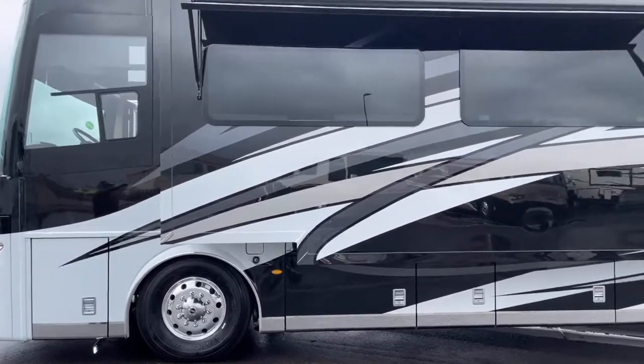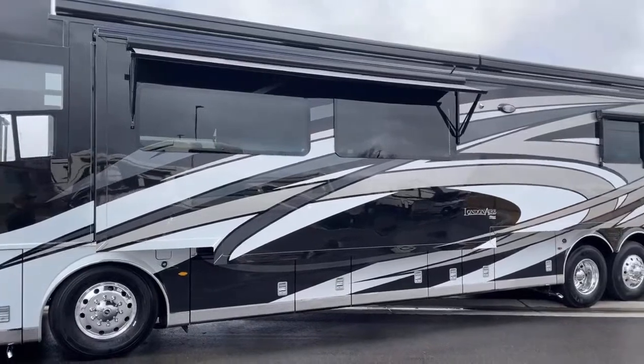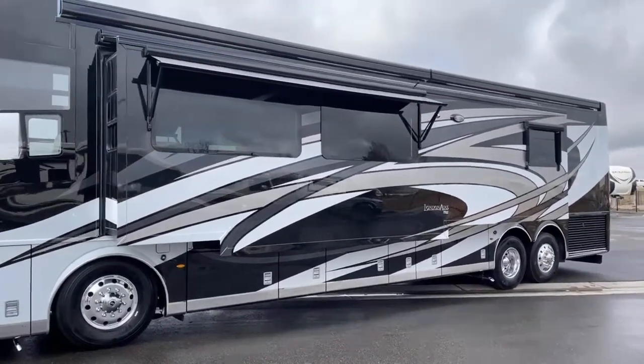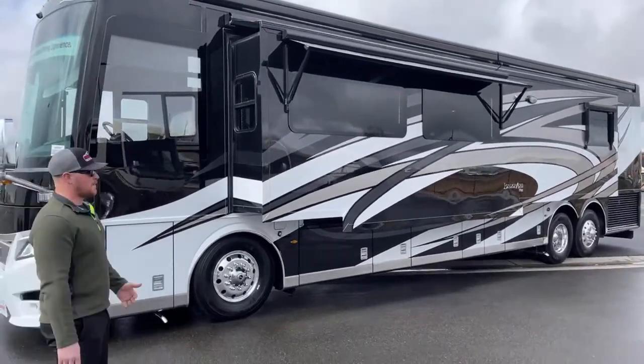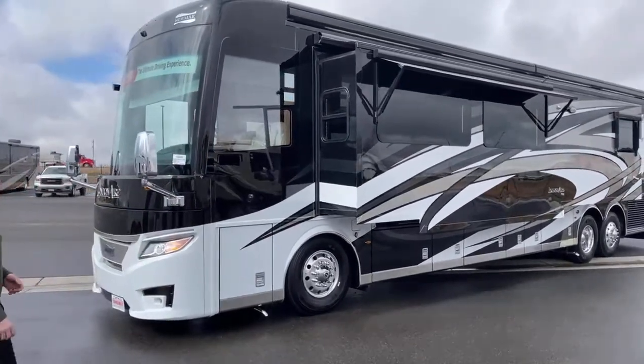Up top you'll see the window awning again to keep the sun out and keep you cooler. On top of this motorhome you have three 15,000 BTU air conditioners to keep you cool in the summer. Those also have heat pumps in them so you can keep it warm during the winter as well.